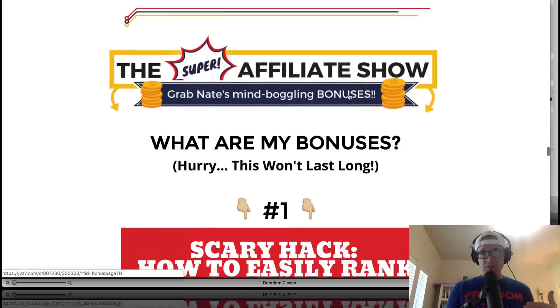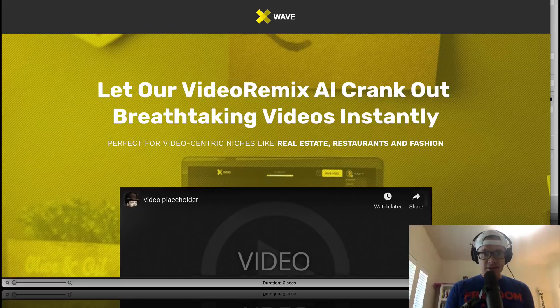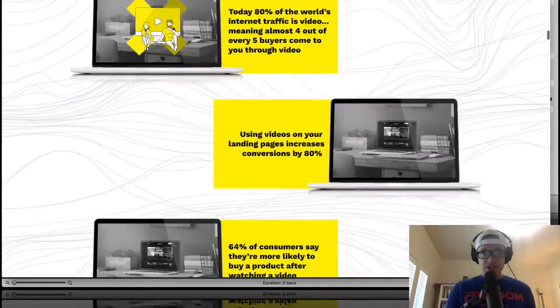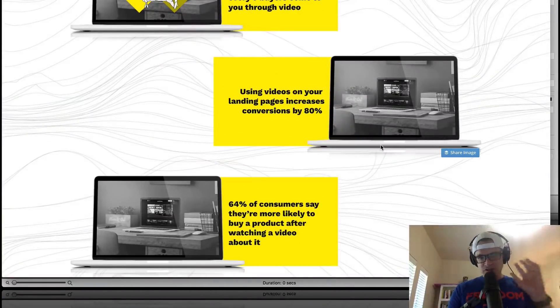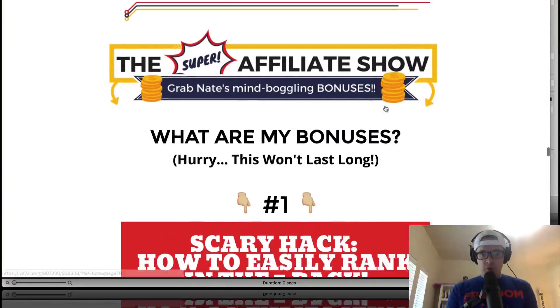If you click on any one of the yellow buttons on my bonus page, you're gonna see the X-Wave sales page right here. I will let X-Wave really try to sell themselves. I am not — I don't work for X-Wave. I am an affiliate, yes, but I try to just put the information out there so that you can make a good, wise choice. If it's a good fit for you, go for it.